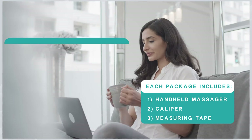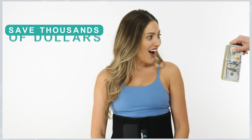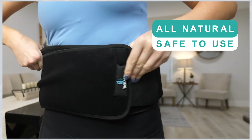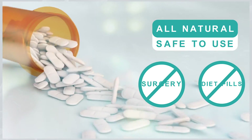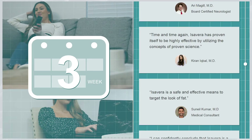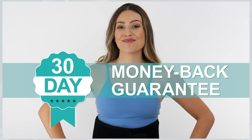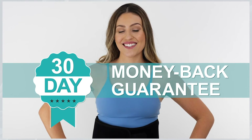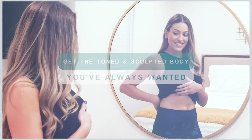You don't have to go to an expensive clinic to get the look you want — you can save thousands of dollars. Our technology is all-natural and safe to use, unlike risky weight-loss surgery or sketchy diet pills. Over 60,000 people have already achieved their ideal body in as little as three weeks. Try it for 30 days risk-free with our money-back guarantee. Get the toned and sculpted look you have always wanted with Isovera.